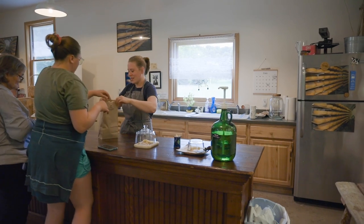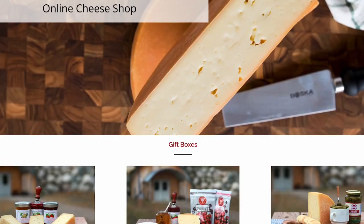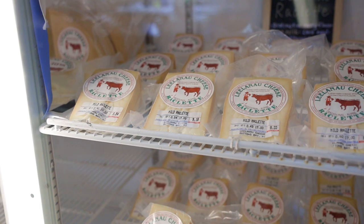You can buy Leelanau Cheese at their shop in Sutton's Bay, on their website, or find it in specialty food shops throughout Michigan.